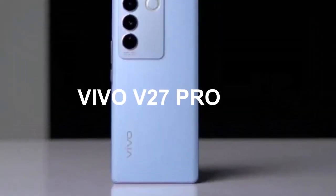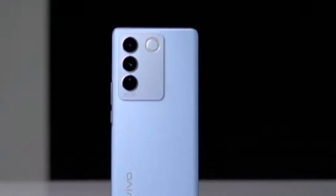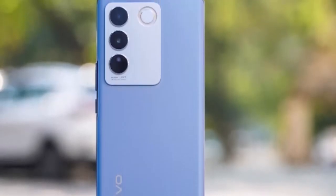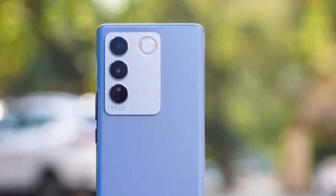In the fast-paced world of smartphones, staying ahead of the curve is crucial for manufacturers. Vivo has consistently been at the forefront of innovation, and the Vivo V27 Pro for 2024 is no exception.